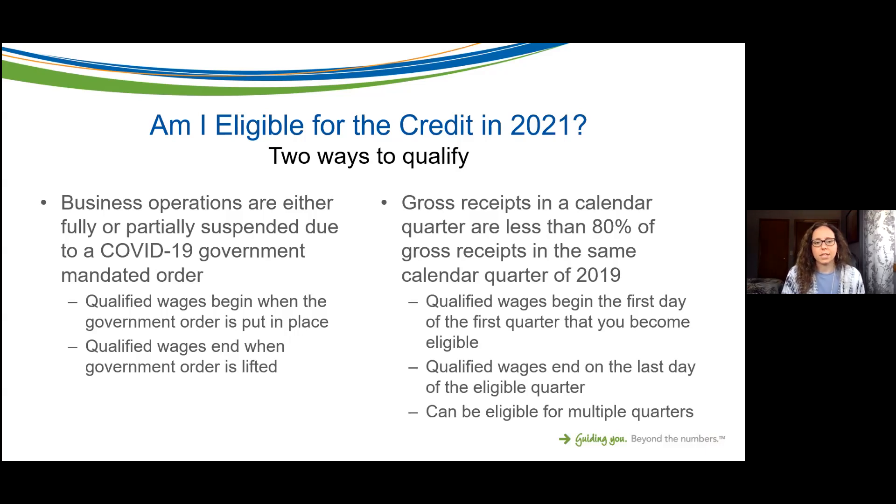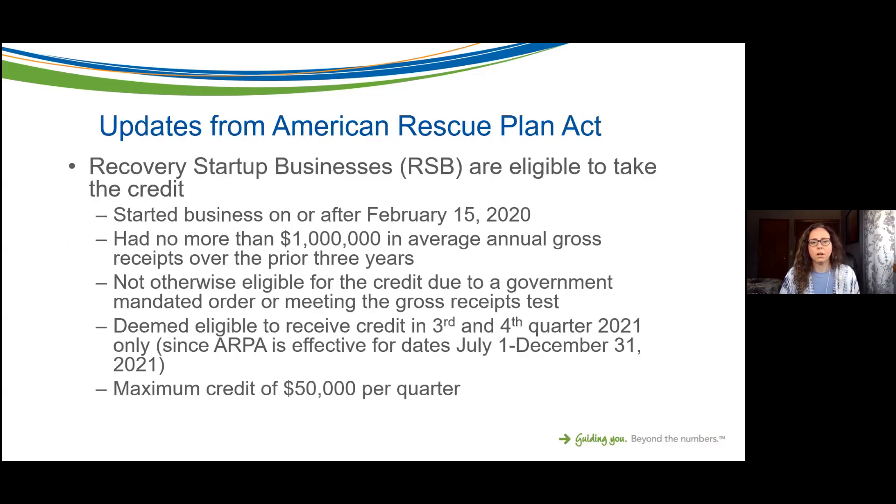A lot of the changes made in the American Rescue Plan Act are primarily going to apply to third and fourth quarter — July 1st through December 31st of 2021. Stay tuned for more information when new guidance arrives. We actually just got a lot of guidance on the Employee Retention Credit for 2020 only one or two months ago, so there is quite a bit of catch-up being played in terms of guidance released.